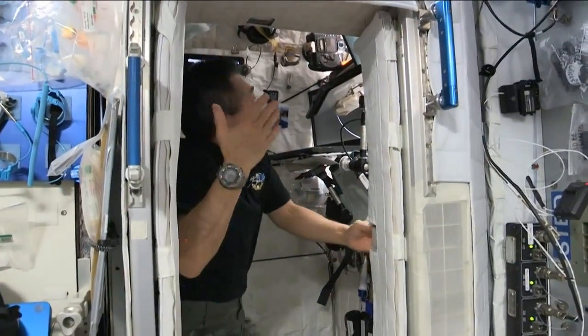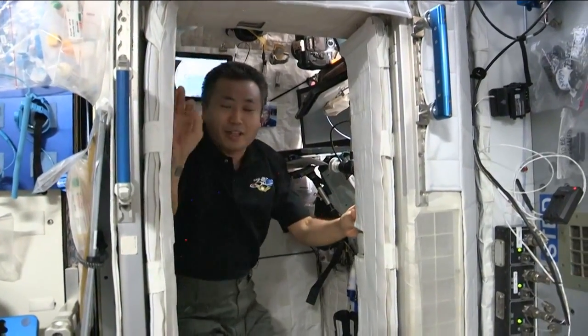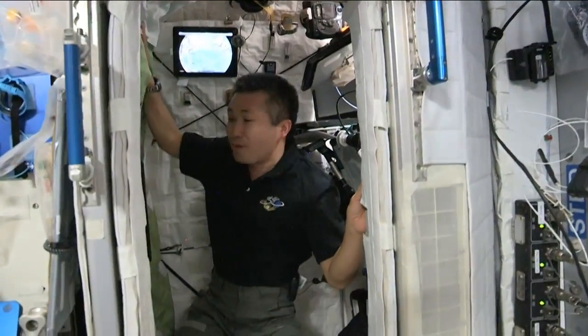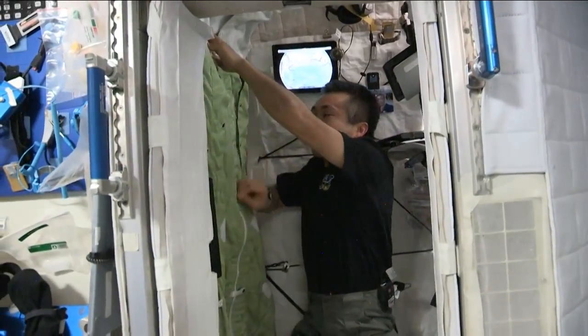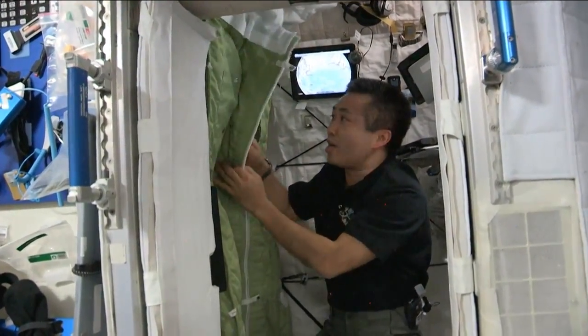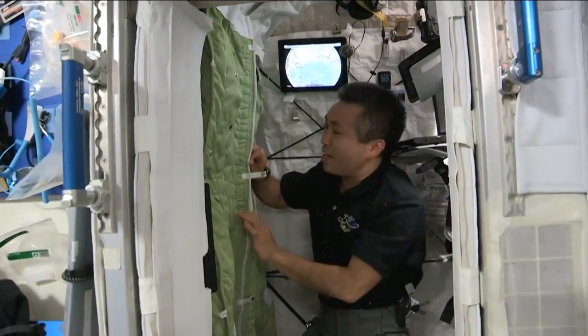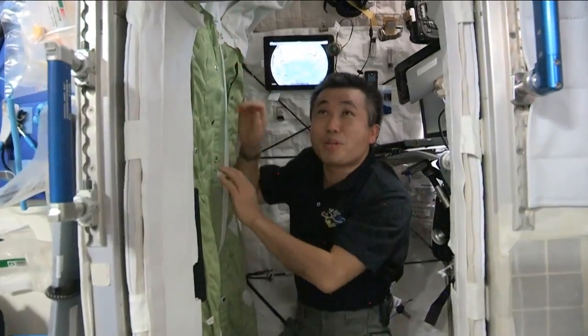It's a little taller than my height, so it's very comfortable. You can see there's a sleeping bag here, which is very comfortable. The sleeping bag is fixed to the wall so that I don't float away or kick anything, and it's really comfortable to float and sleep in zero gravity.